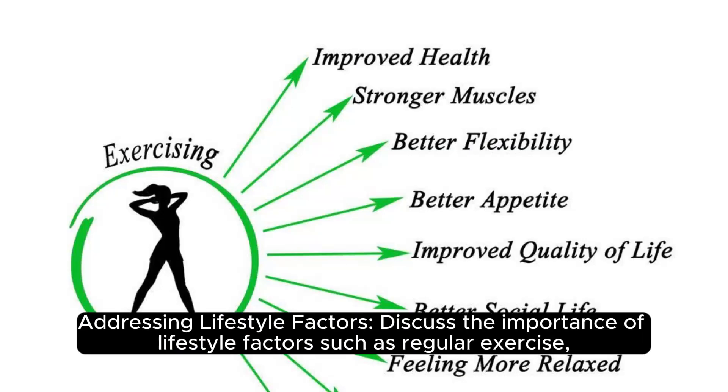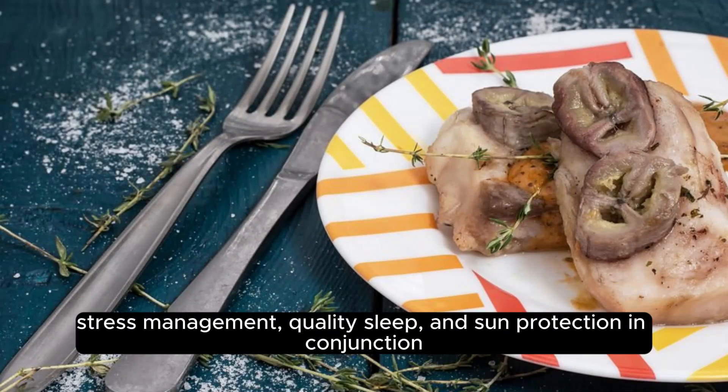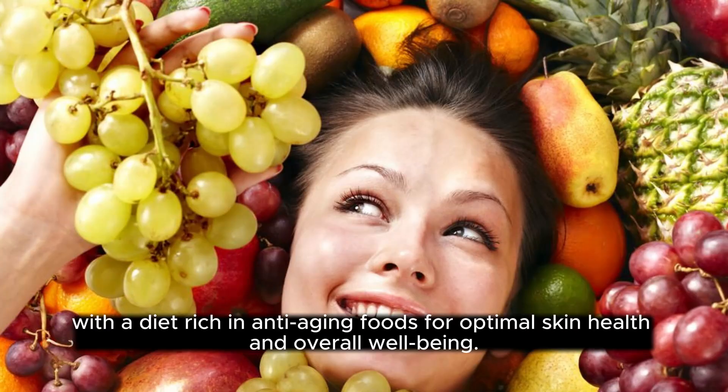Addressing lifestyle factors: lifestyle factors such as regular exercise, stress management, quality sleep, and sun protection are important in conjunction with a diet rich in anti-aging foods for optimal skin health and overall well-being.